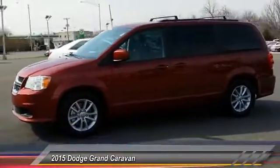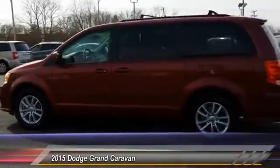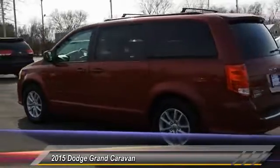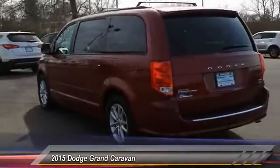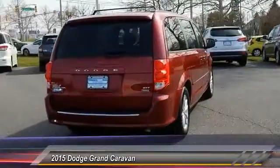Its vast interior is widely praised, with an innovative seating arrangement, versatile cargo storage, and enough entertainment features to keep the kids entertained on road trips. It is priced below $25,000, and this vehicle has less than 30,000 miles.